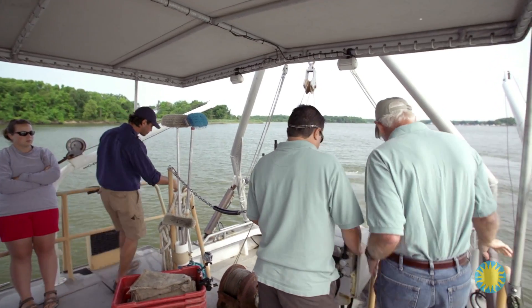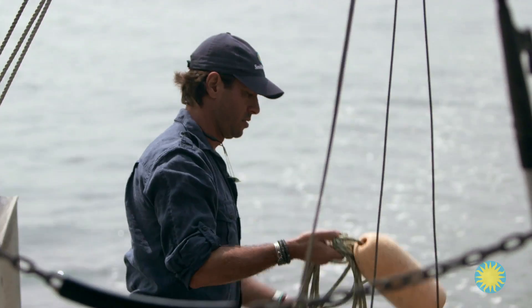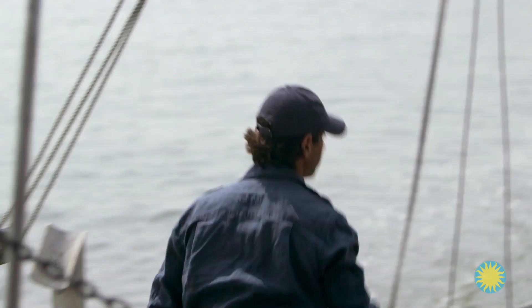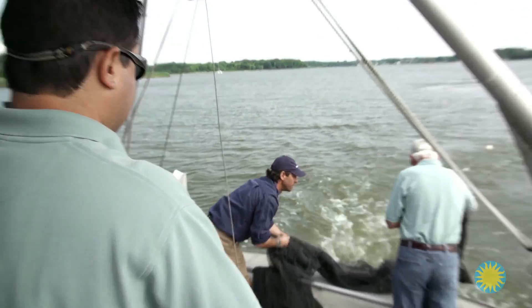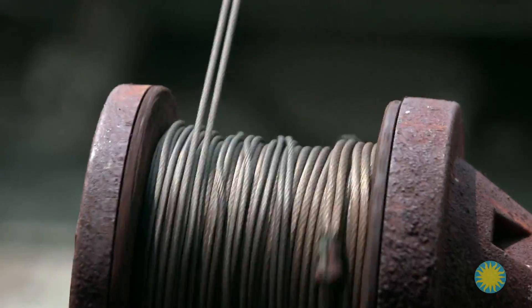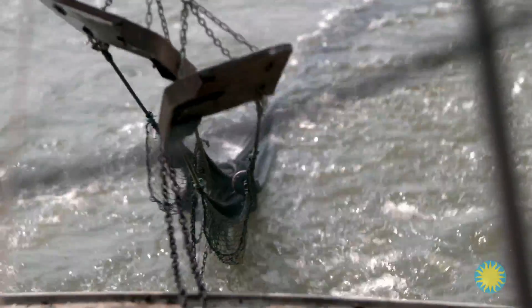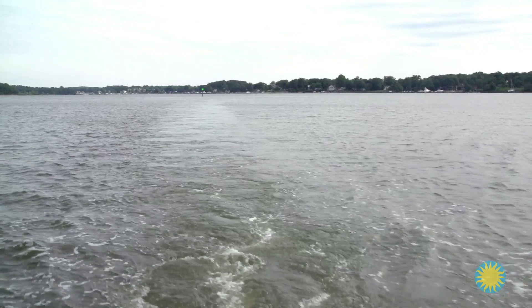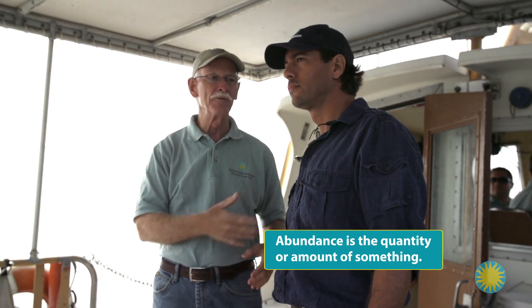Okay Josh, let's launch the net. Today we're using a large net called an otter trawl. It has heavy weights which help keep it open as it travels along the bottom of the water, being pulled by the boat. We'll fish for about 10 minutes, which is a fixed distance. We know how wide the net is open and how long that is, so we can estimate the abundance of crabs per square meter of the trawl.